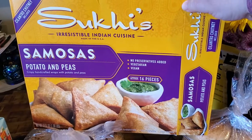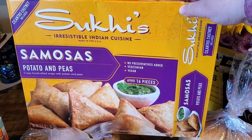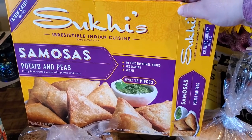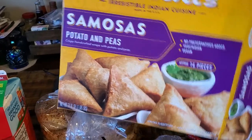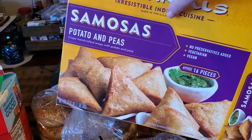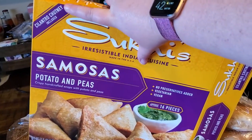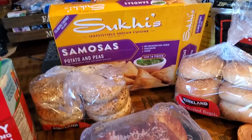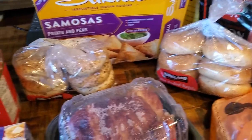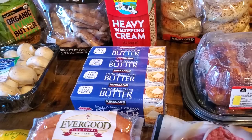We already opened these — they're samosas, potato and pea, and they did come with a dipping sauce. It's a cilantro chutney. I haven't tried it yet but my husband says they're good; we put them in the air fryer. I'm going to put this stuff away and then bring out the rest.